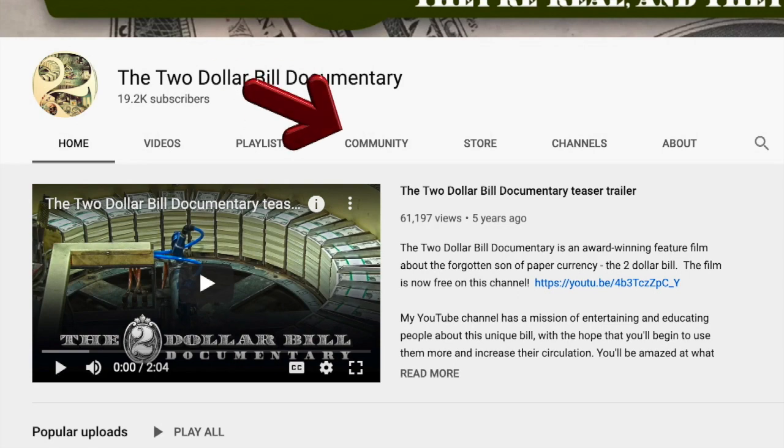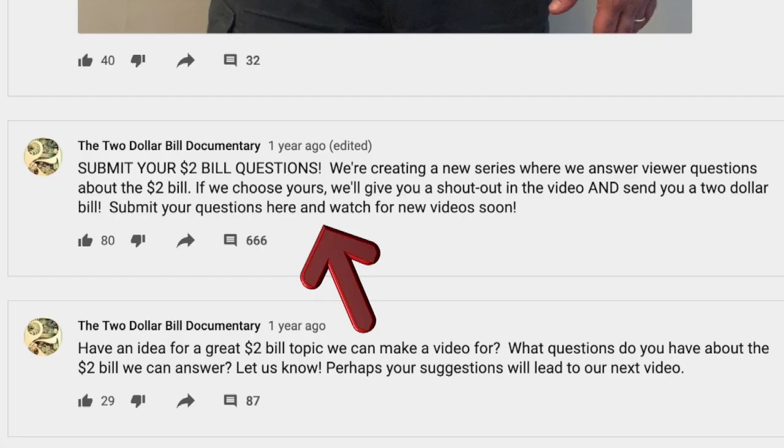You can get yours by posting a question to this forum on my channel's community page. Be a subscriber and use proper spelling and grammar, and I could be answering your question in a future video. And then I'll mail you this $2 bill.